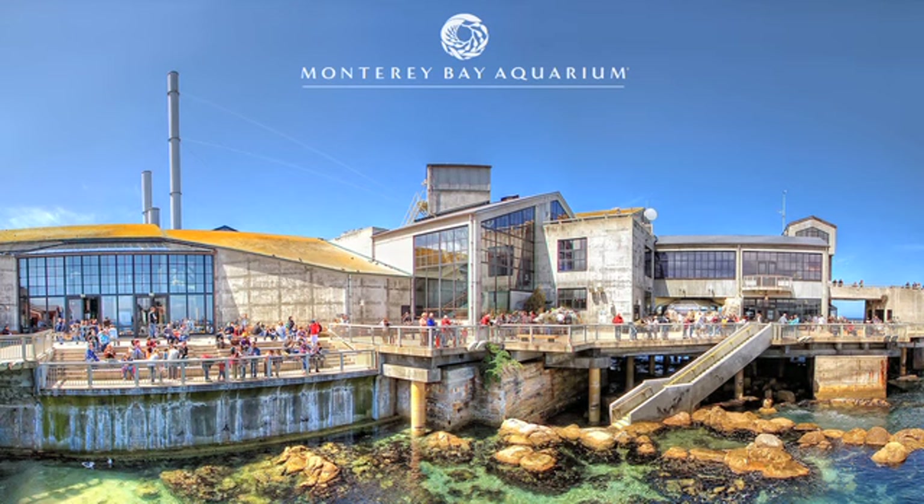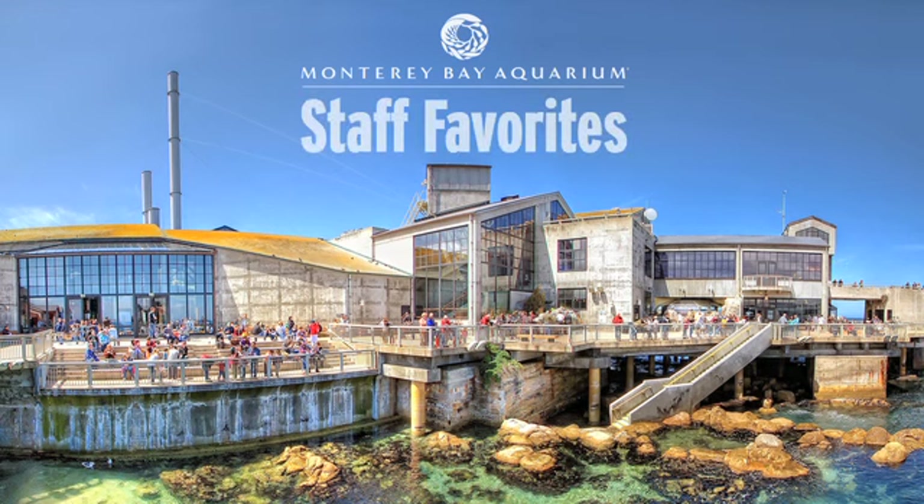Here is a question for you. What is your favorite exhibit at the Monterey Bay Aquarium? As you're thinking about the answer, here are some of the staff favorites.